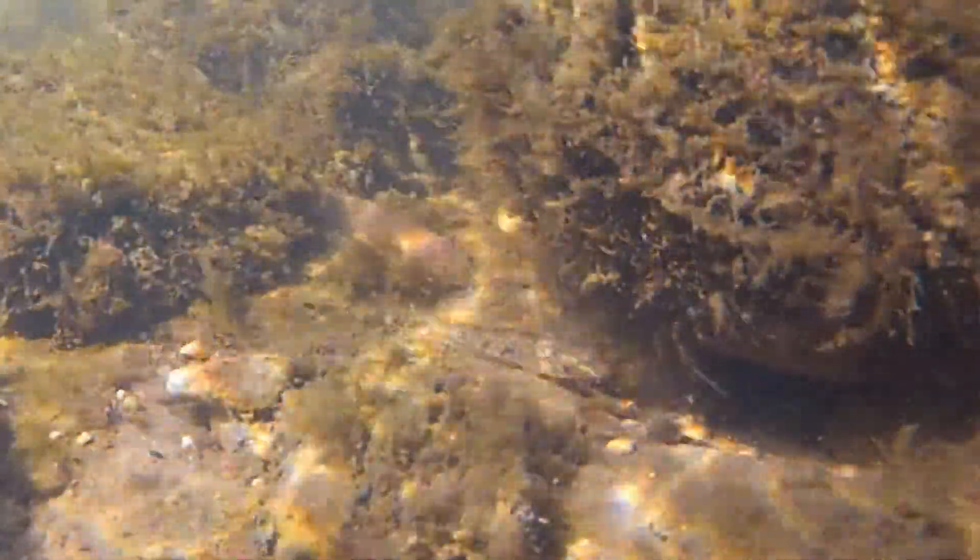These mussels are eaten by another invasive species, the round goby. Gobies now provide an important source of food for some predator species.